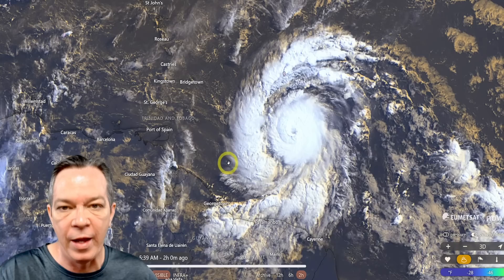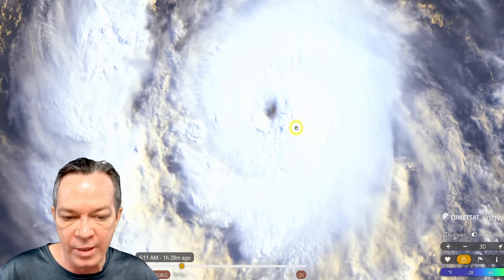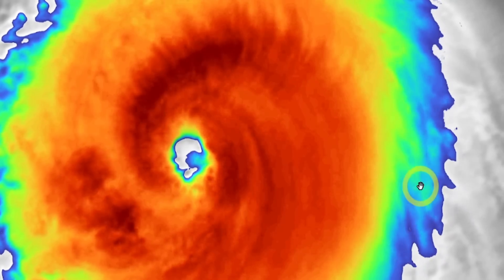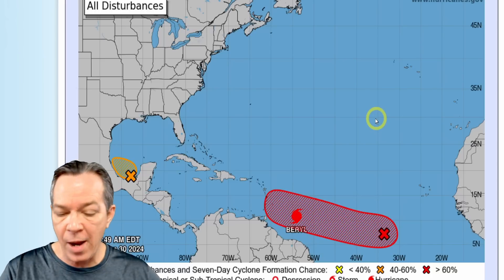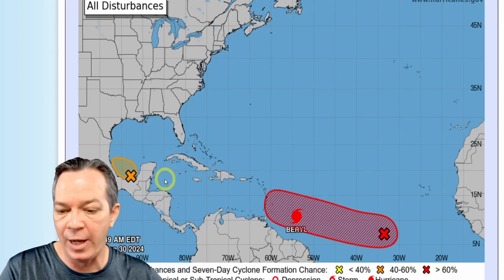As soon as that shear weakens and goes away — which is forecasted — Barrel will strengthen further. I believe it will stay a strong Cat 4 all the way through. You can see it has a well-defined center and is rapidly intensifying. For historical context, Siriaco in 1899 went across Puerto Rico, the Bahamas, and the eastern side of Florida — that was the previous record for earliest major hurricane, and now that record belongs to Barrel.